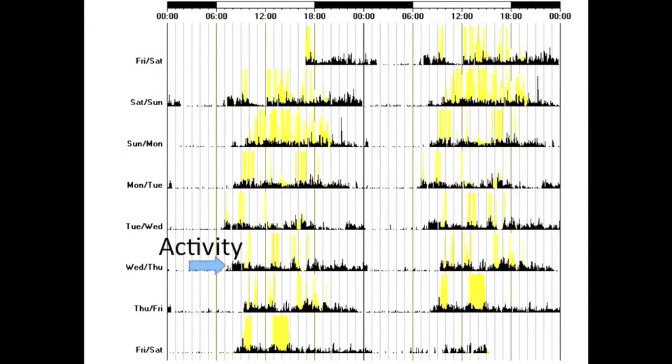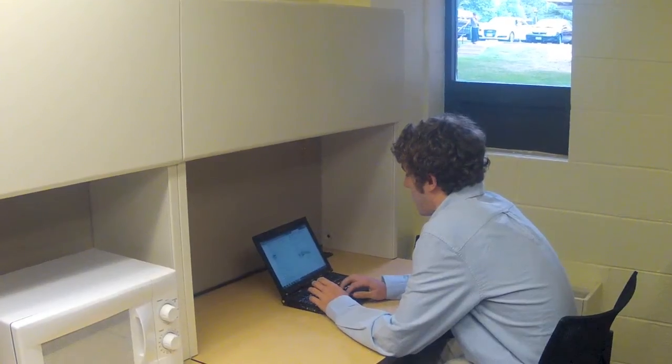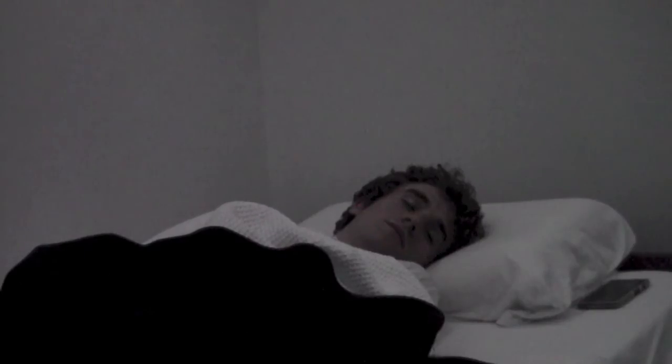We answered this question by taking people camping. The participants wore special research watches like this one that allowed us to measure the timing and duration of their sleep. The watches have a light sensor that allows us to measure when they're exposed to light as well as the intensity of that light. They wore these watches continuously as they carried out their normal daily activities — going to school, going to work, during social activities, and while sleeping at home. After one week, we brought the participants to the laboratory for a 24-hour visit so that we could determine the timing of their internal clock by measuring levels of the hormone melatonin, collecting saliva samples every hour.